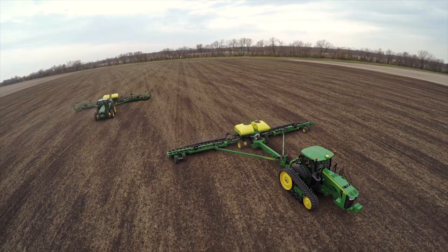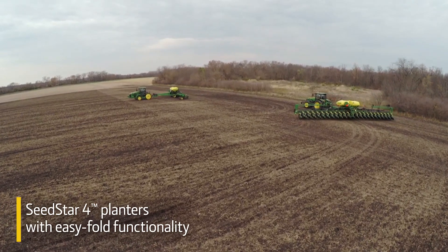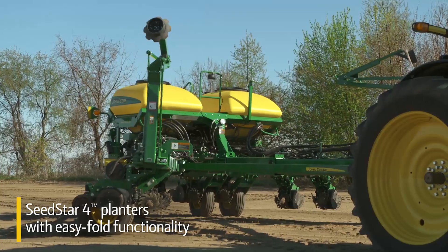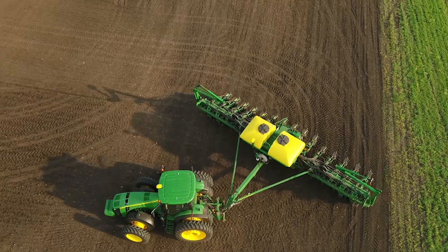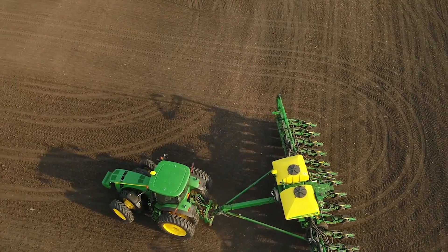In addition, this software update enables AutoTrack turn automation when operating SeedStar 4 planters with easy fold functionality. This helps you make easier, faster, and more consistent headland turns.